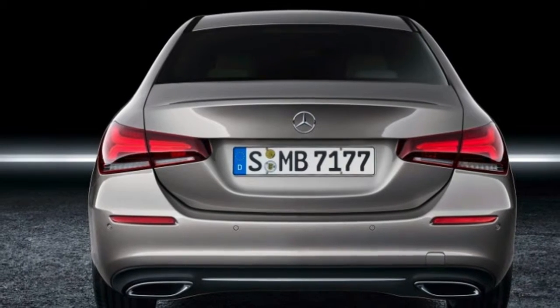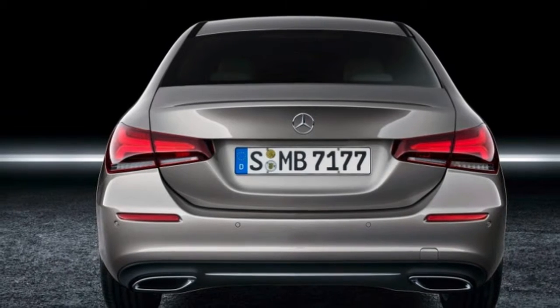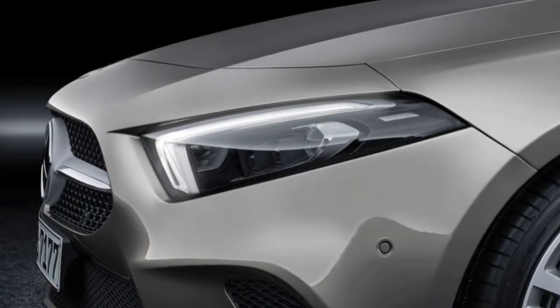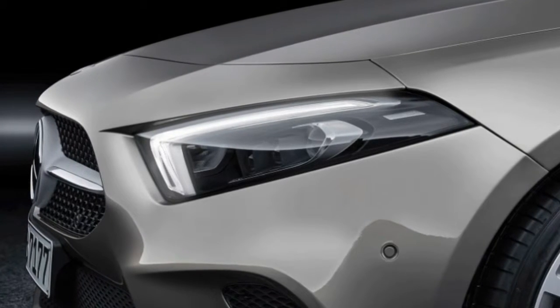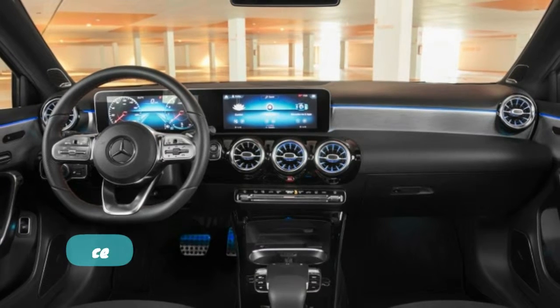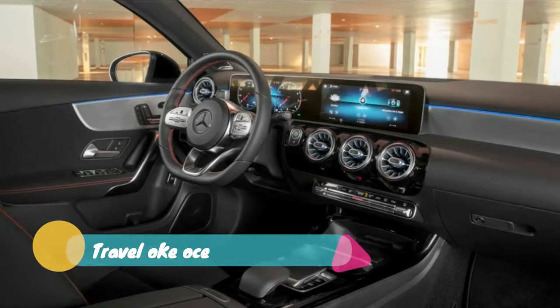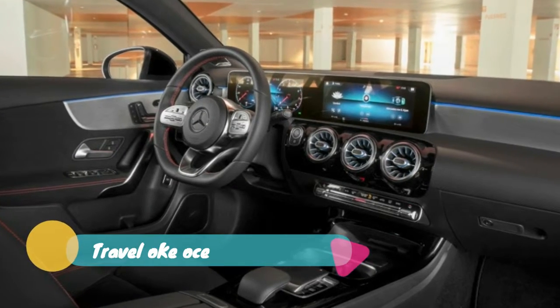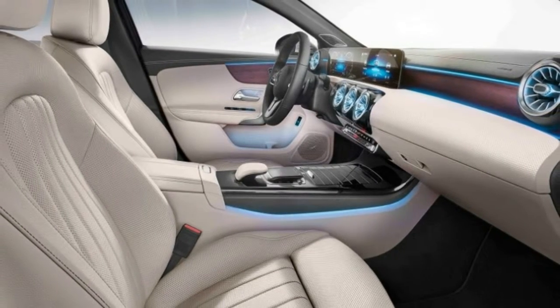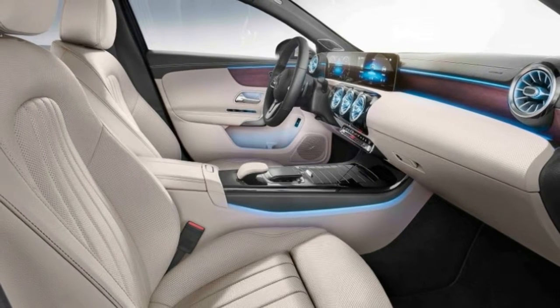Under the formal but sleek body is a 2.0-liter turbocharged four-cylinder. It makes 188 horsepower and 221 pound-feet of torque — solid numbers for a compact car, but less than the 208 horsepower and 258 pound-feet of the current CLA-Class. The engine is coupled to a seven-speed dual-clutch automatic transmission, with power going to either the front or all four wheels.